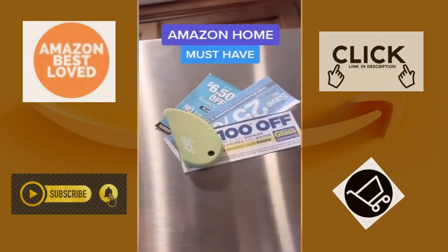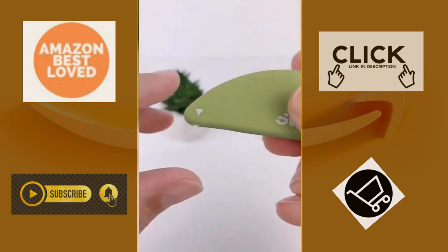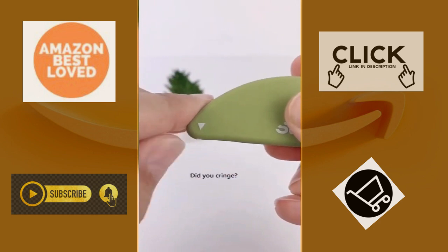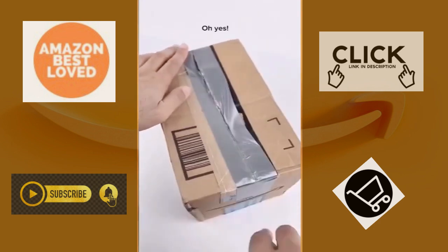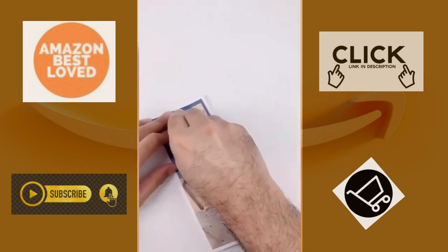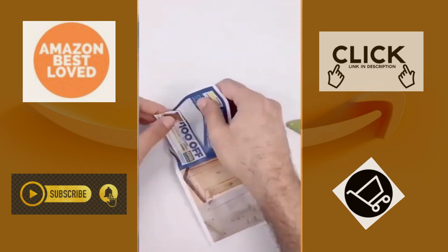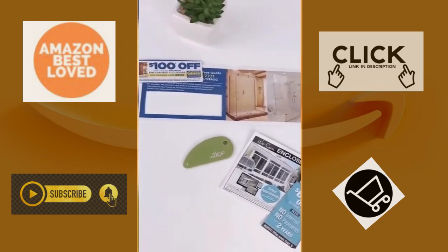Amazon Must Haves Home Edition. This is one of my all-time favorite top finds. It's a ceramic blade cutter that never needs sharpening and the best part is it won't cut your finger. It can cut all sorts of things like boxes, coupons, wrapping paper, photos, and much more. I love this because it can fit on your keychain and has a built-in magnet for easy storage. Also, one percent of all proceeds go towards autism research.